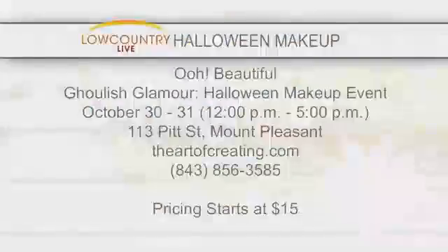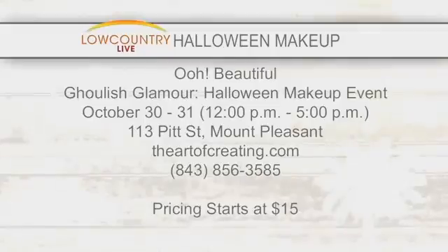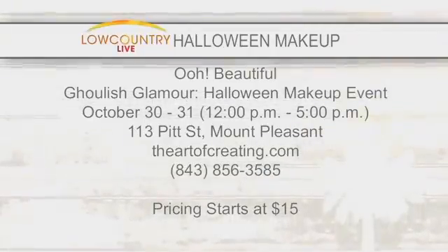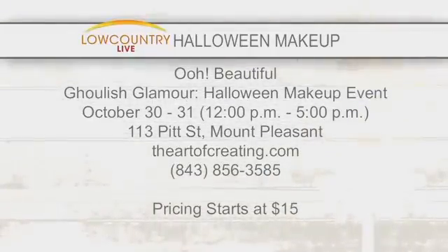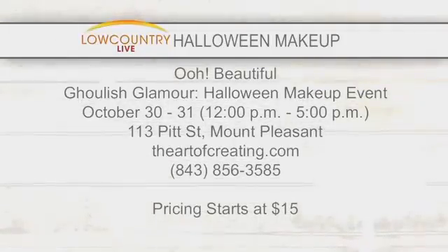So again, what are the hours tomorrow? Tomorrow we're doing it from 1 to 6, and then Friday and Saturday is the real big event and we're 12 to 5. If it goes a little over or a little under, that's okay. If somebody can't come at 12, they can come at 11 — that's perfectly fine.